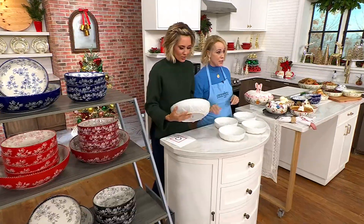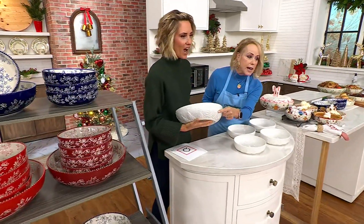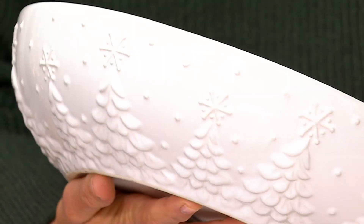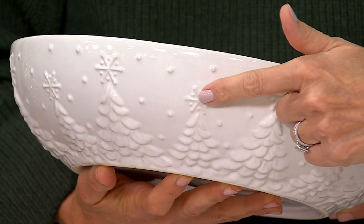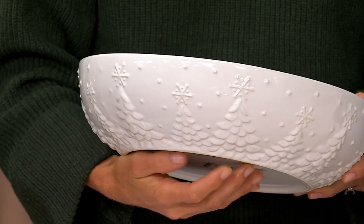One more — this is called Frosty Forest. I love this; I knew you would love this. Look at how gorgeous this is, look at all the design elements. That's elegant. No more coming in this year. This is a winter look, not just holiday, and this is all embossed.